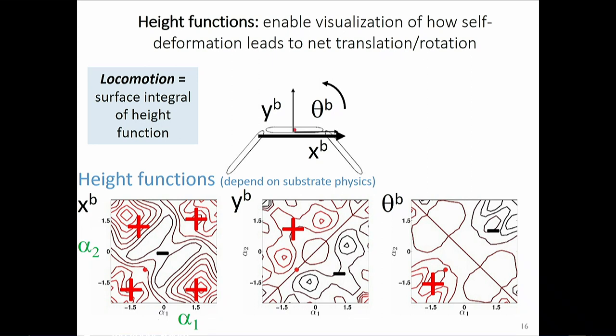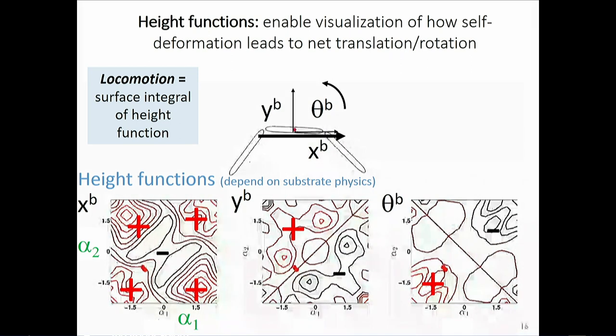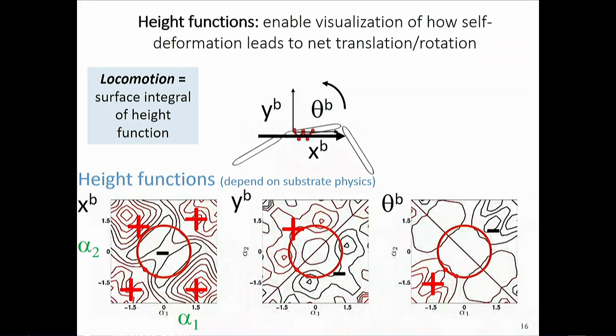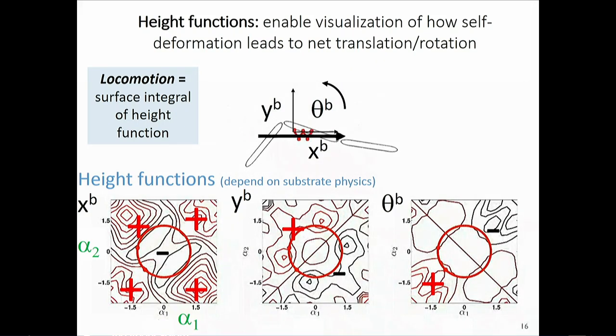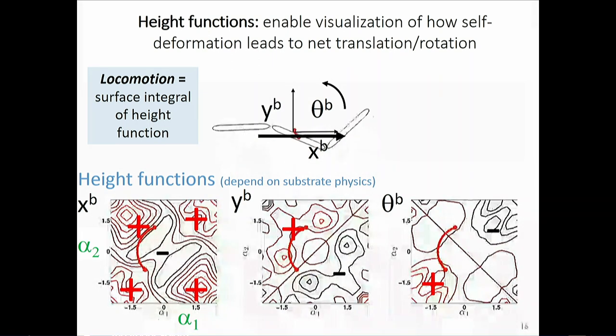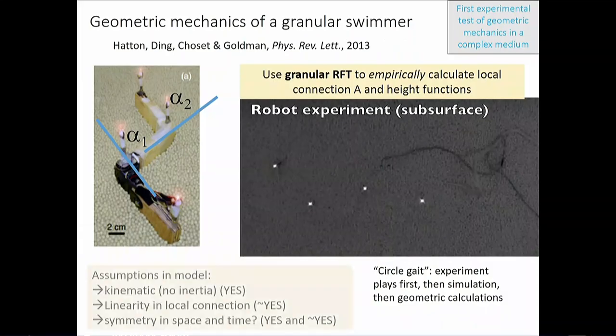Doing the surface integral over the x height function — where red is positive and black is negative — if I enclose mostly negative area I displace in x. The y surface integral picks up equal positive and negative, so I go nowhere in y. Same for theta — equal positive and negative, so no rotation. This is point one. Importantly, these height functions were actually calculated for an experimental granular system — the first real test of 20 years of mathematics.